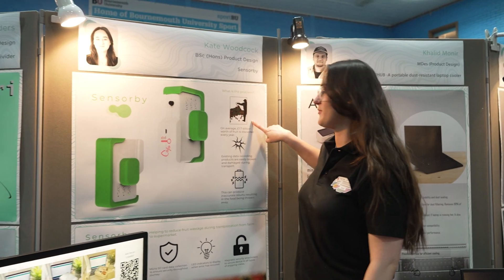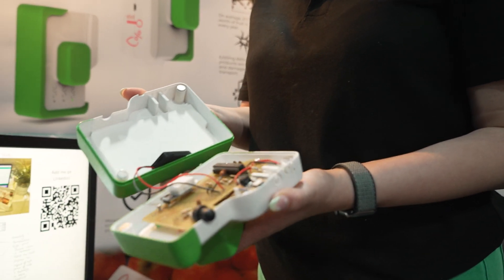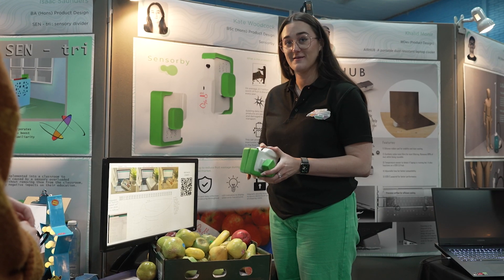The research that some of my academics have done has been really inspirational for me. It's enabled me to see the kind of things they've been able to do whilst working here, and what I could go on to do in the future. I love being able to have their support at any time of the day — any time I need to speak to them, even when I'm struggling with my mental health or anything like that. They've been great.